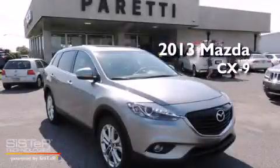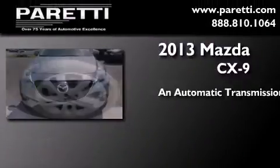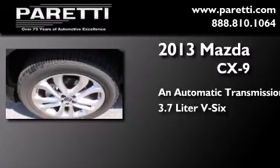This is a brand new 2013 Mazda CX-9. This crossover has an automatic transmission and a 3.7 liter V6.